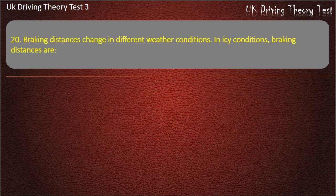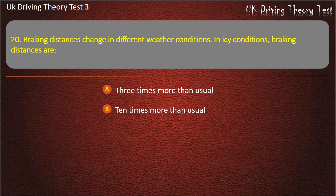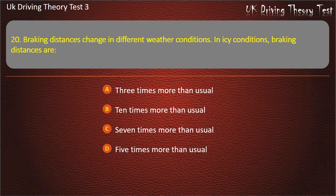Question 20. Braking distances change in different weather conditions. In icy conditions, braking distances are: Three times more than usual. Ten times more than usual. Seven times more than usual. Five times more than usual. Answer: Ten times more than usual.